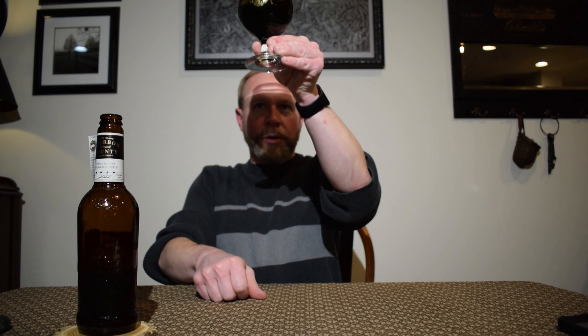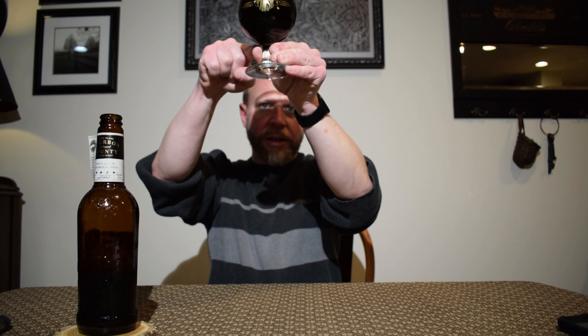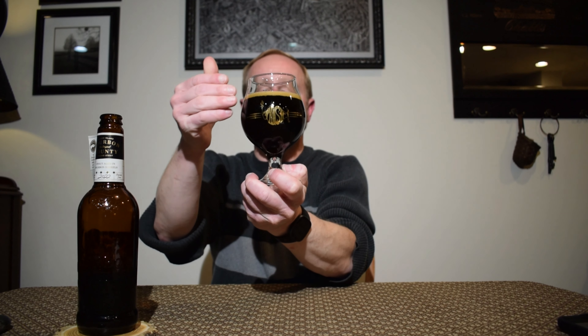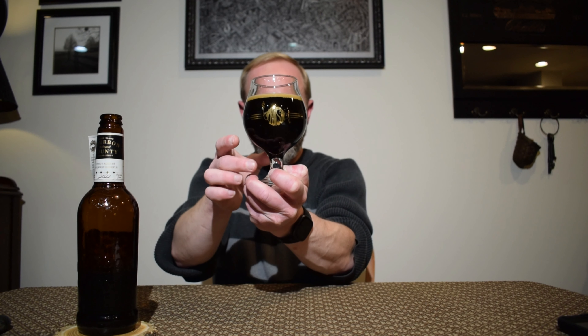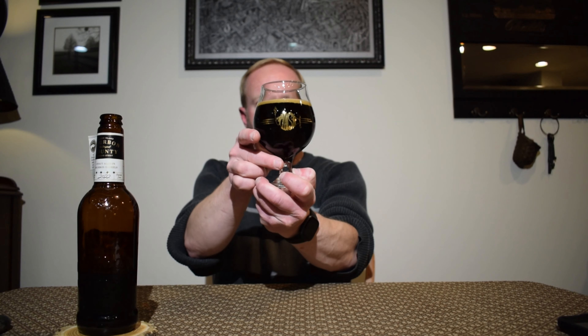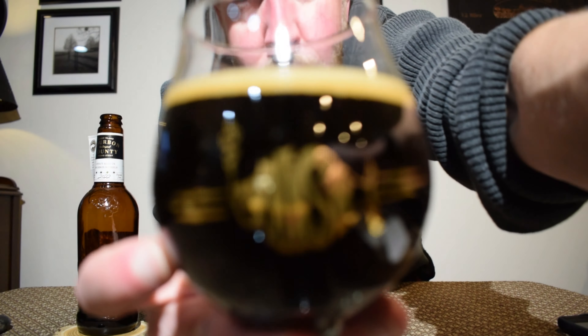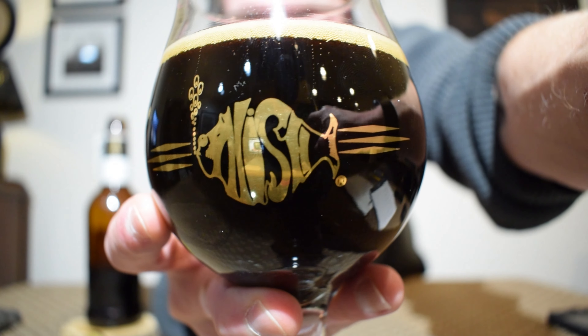That is primarily black in color — I have a little bit of brown right at the bottom where the light can just reach. Poured out with half a finger of what I'm going to call a mocha, rocky, soapy, sudsy head. You can get a good look at it — you can see the carbonation in there as well.